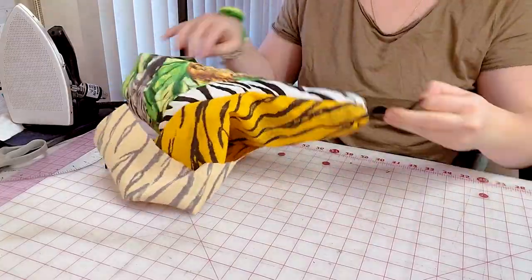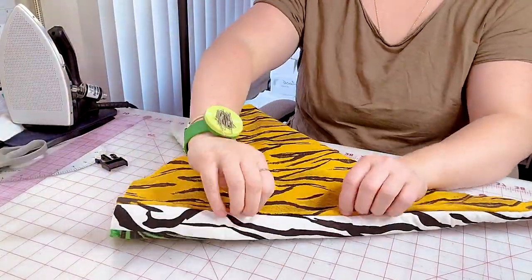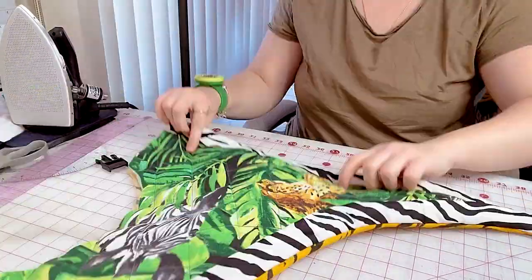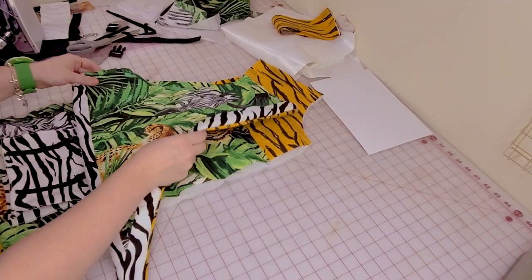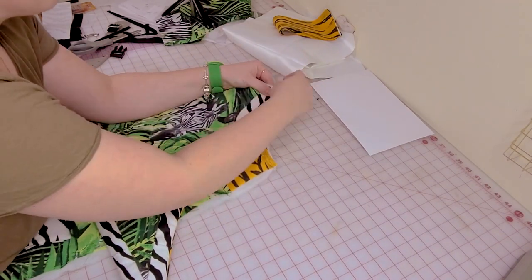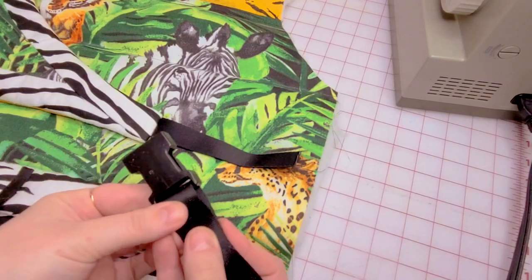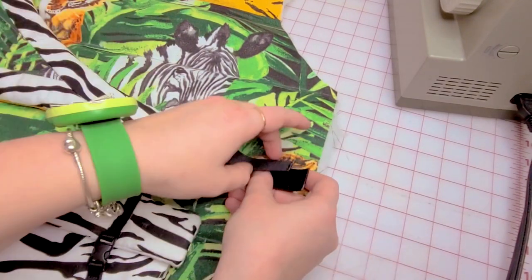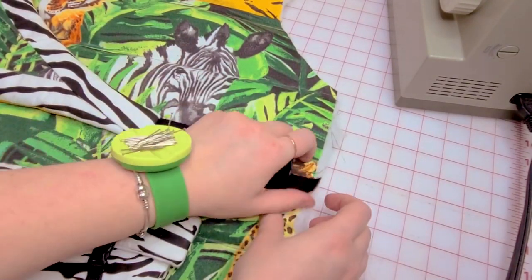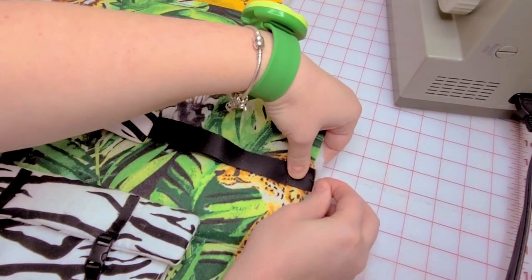When you have layers to a certain garment, figure out in what order you need to sew everything. I could have easily forgotten about this piece, especially since I was super tired. But I knew I had to pin it down to the front before I started sewing the front and back together. The same thing goes for the other strap piece on the other side — I have my notches there to help me figure out the proper placement. Then I sewed the shoulder seams only.